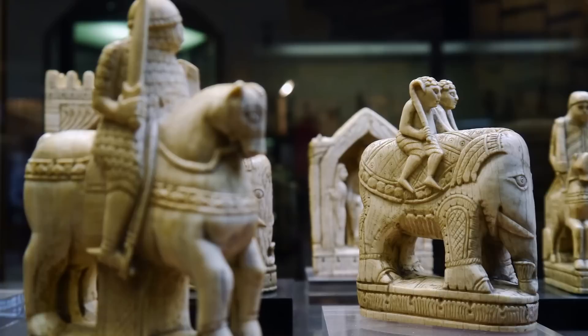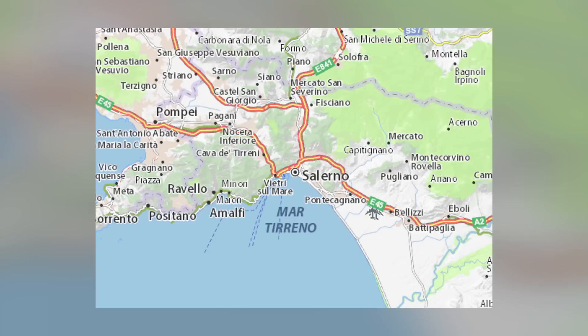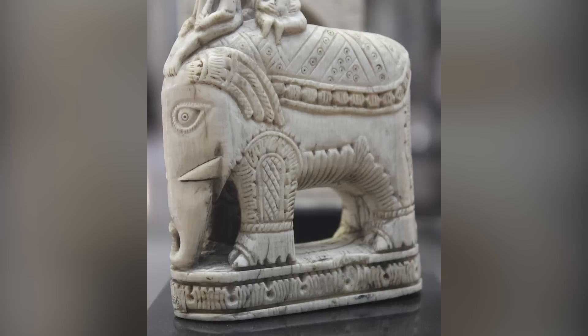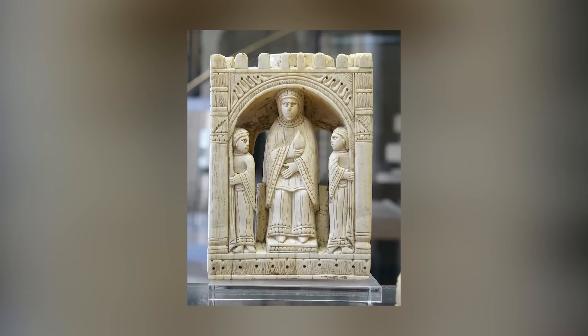According to legend, the chessmen were a gift from Caliph Harun al-Rashid to Charlemagne, although they were actually created much later. Estimated to have been crafted in Salerno, Italy between 1050 and 1100, the chessmen feature intricate carvings and stand up to six inches tall. The kings weigh nearly two and a half pounds, and some of the figures still bear traces of red paint.